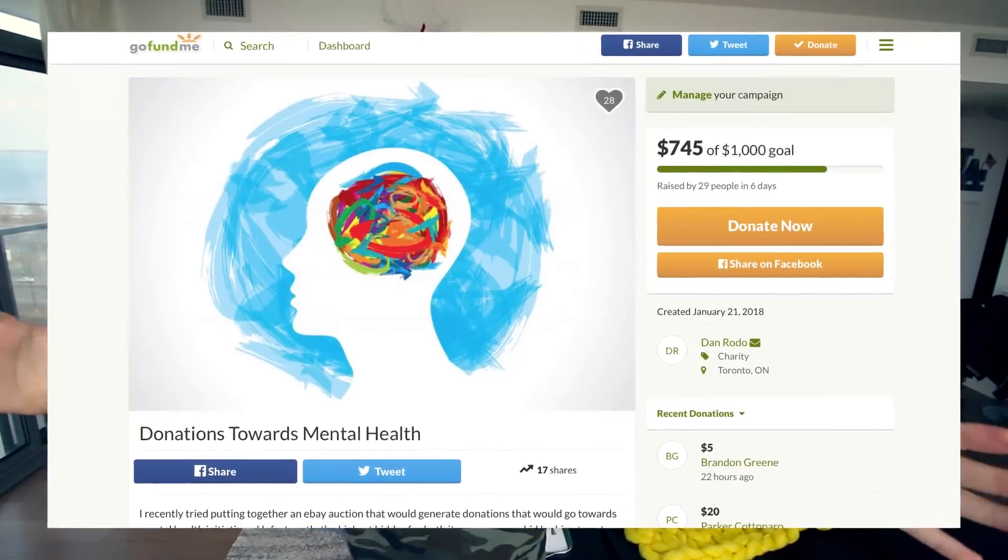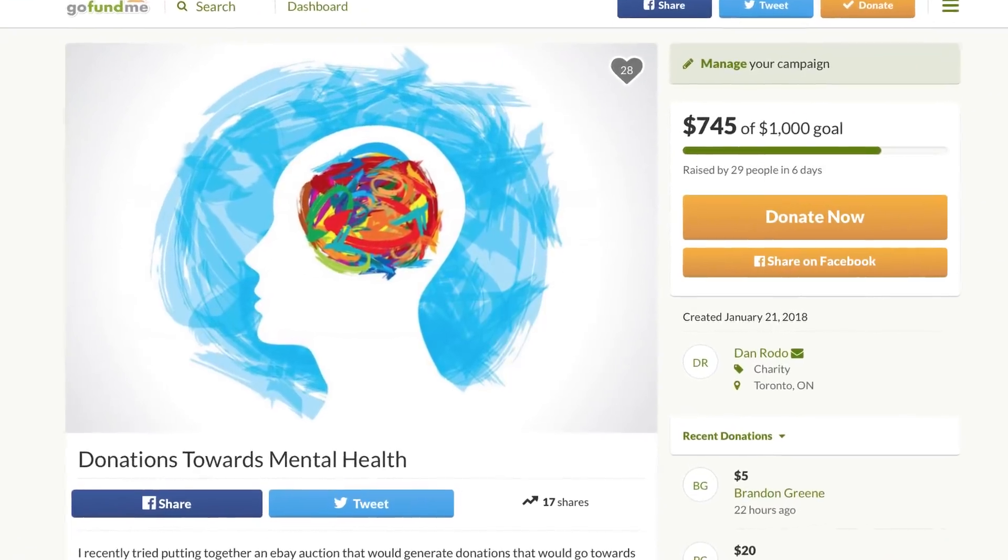Pause the video — I just finished the video and realized it is your last opportunity to donate to the mental health GoFundMe page I set up. Everything is explained on there. I'm closing it in the next couple days and I'll be making a video about everything. Link is in the description below, and 100% of donations will go to mental health initiatives. Thank you guys, we're almost at our goal.